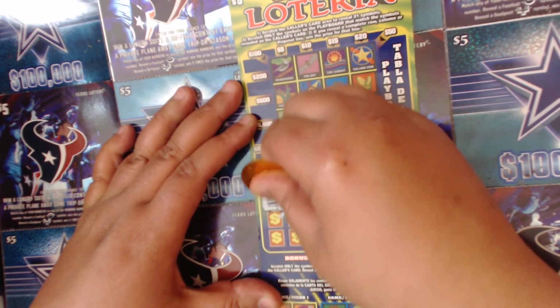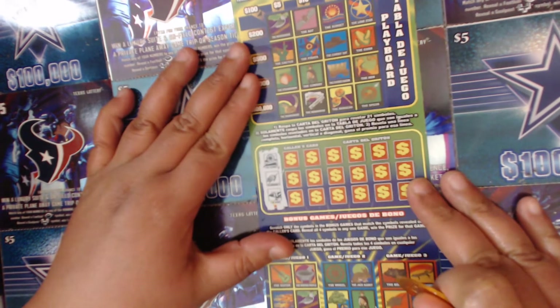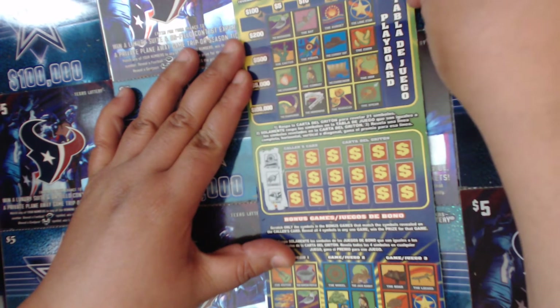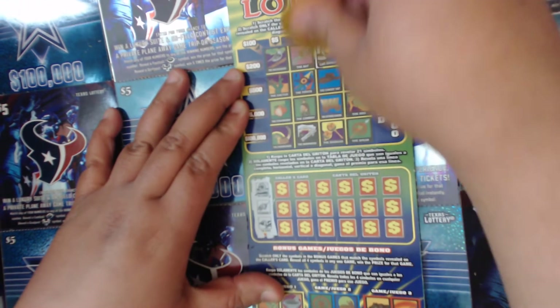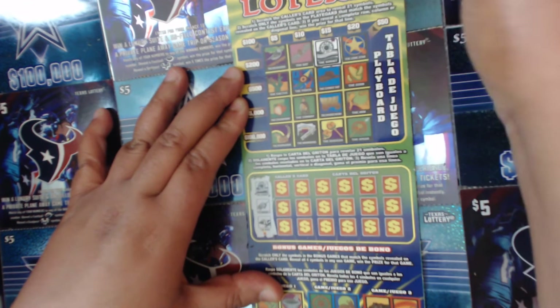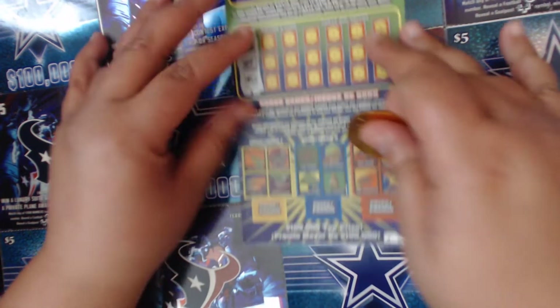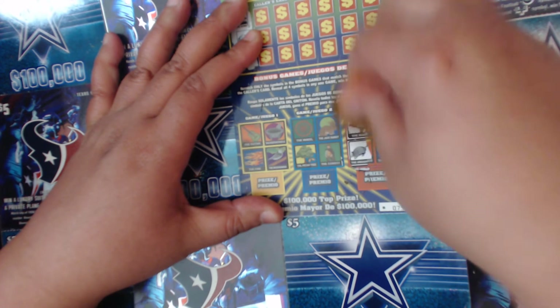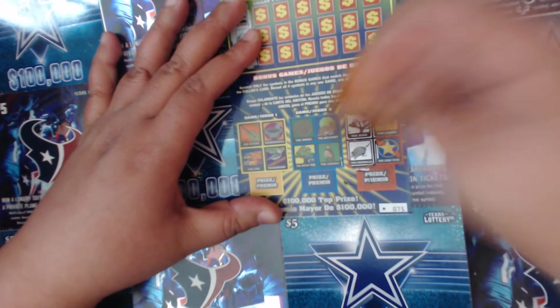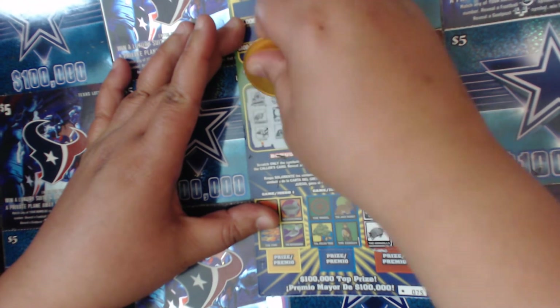We're looking for the sunset, the armadillo, and the boar — three at a time. Sunset right here, let me make sure I get this in the frame. We got the sunset, armadillo, and the boar — not up there, but down here we have the boar and armadillo both together. We need the lizard and the lone star to win that one.